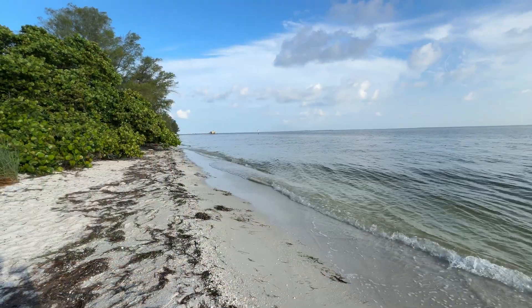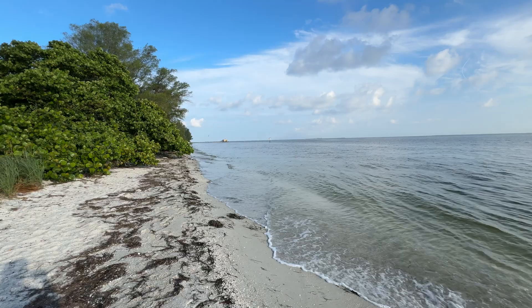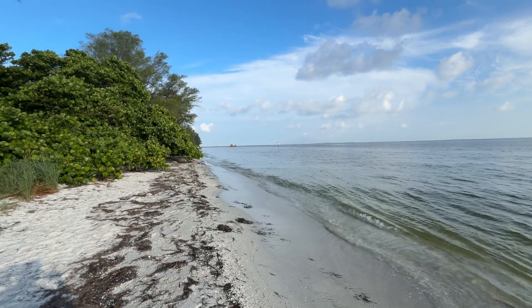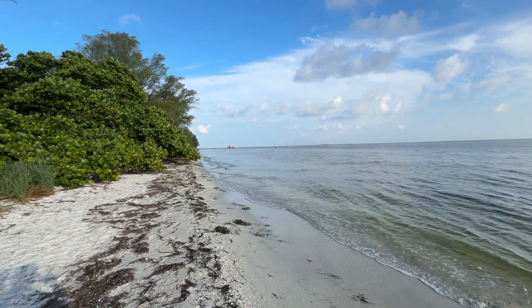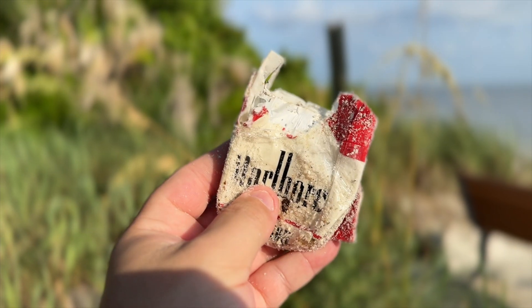A lot of times when metal detecting, we also find nails, glass, and other items that could hurt people, so metal detecting is a great hobby because it helps clean up our beaches. The first thing we found today is a little bit of garbage, which is going to the garbage can.